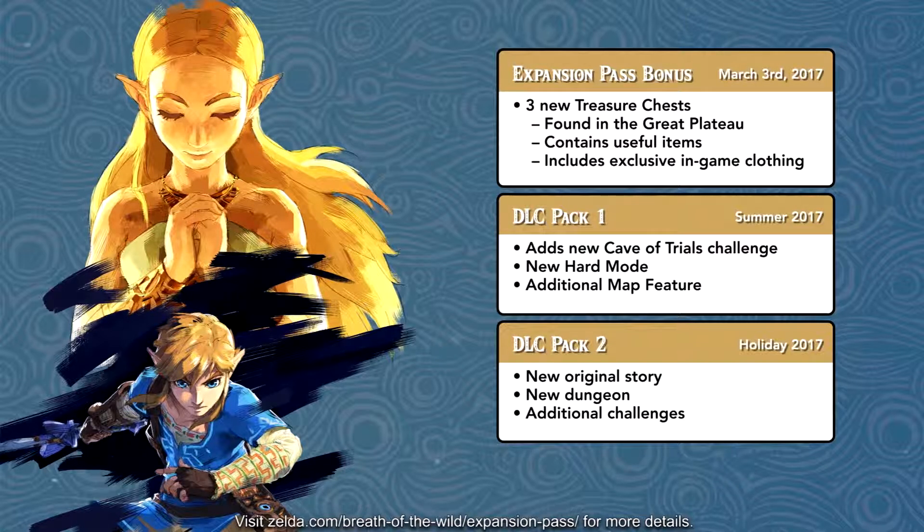Then we have DLC Pack Number Two, which will be released in the holiday season of 2017 — around the same time Super Mario Odyssey comes out. For the second DLC pack, it is a new original story with an entire new storyline. I don't know if they're playing it out in a completely different area or rewriting another storyline, but they're going to release it that holiday season.